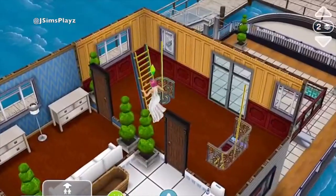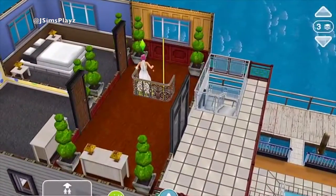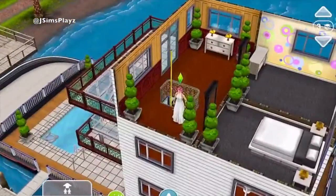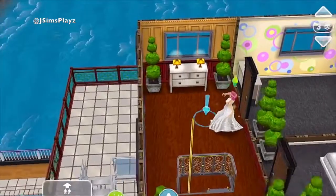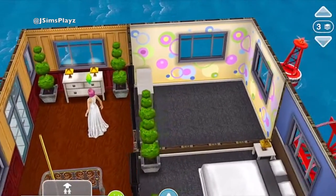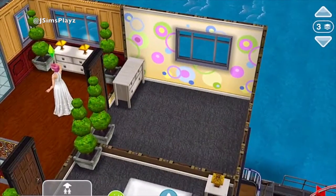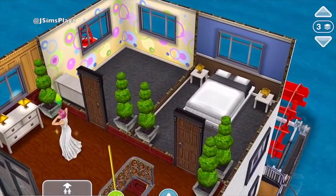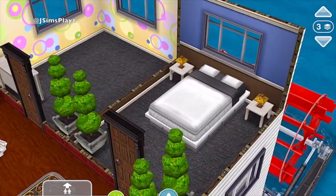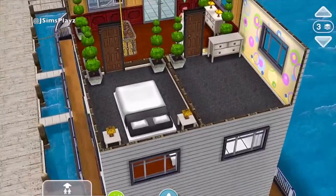Then use the other fireman's pole to go up to a further level. And then up here we've got another set of drawers and some plants. Then here is a room — I'm assuming they're going to make this into another bedroom, depending on whether it's a boy or a girl. And then here is another bedroom with a double bed, a white bed, and just some side tables and some lamps and stuff.